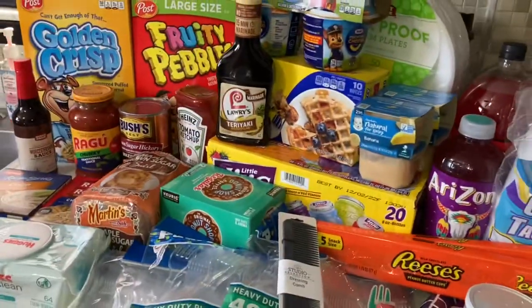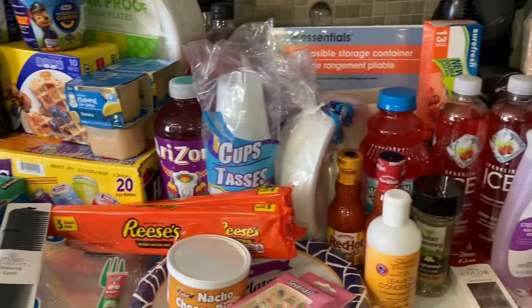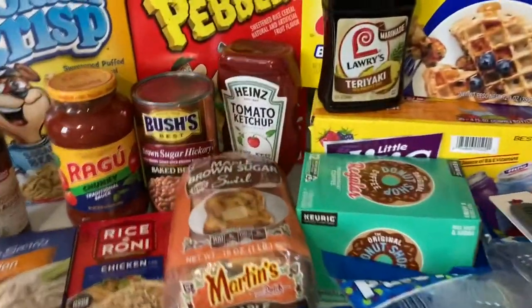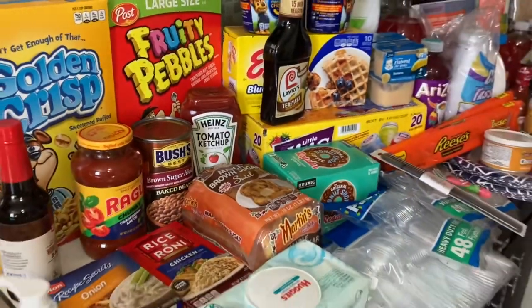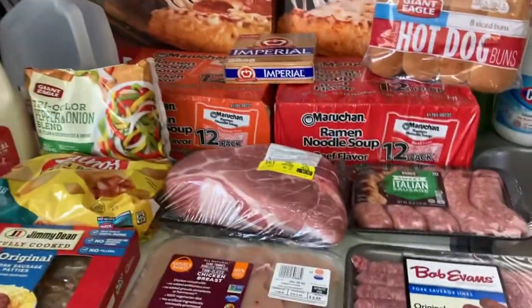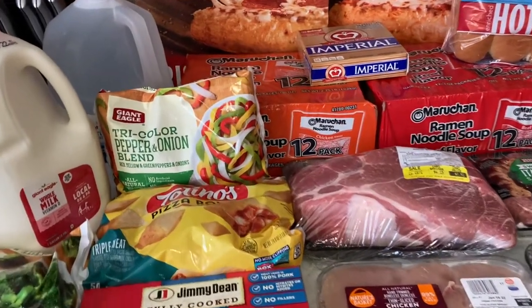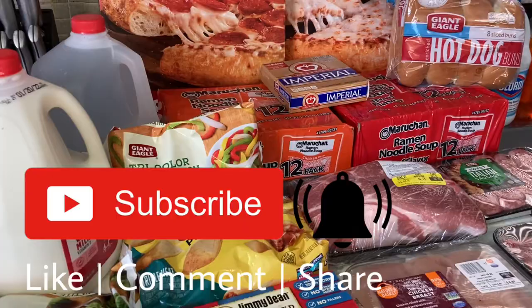All right sweetie, I hope you guys enjoyed this three-store shopping haul. Go ahead and give this video a huge thumbs up if you'd like to see more hauls like this. Comment down below and make sure you turn on that bell so you're notified each and every time I post content. I will see you guys in the next video — I am out, peace!